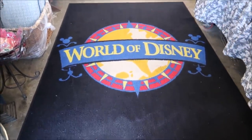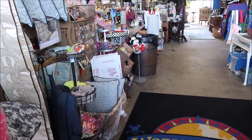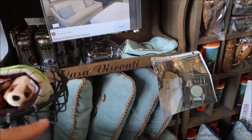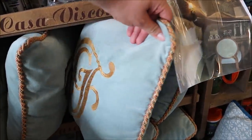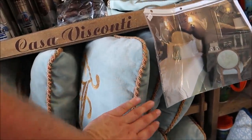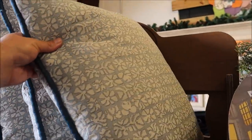Once you get inside, there are tons and tons of amazing items, including that World of Disney carpet. Something else that I really love are these Grand Floridian pillows — they have tons of them. And they have Beach Club ones too. These ones have Hidden Mickeys on them. The Grand Floridian pillows are always my favorite. I absolutely love those.